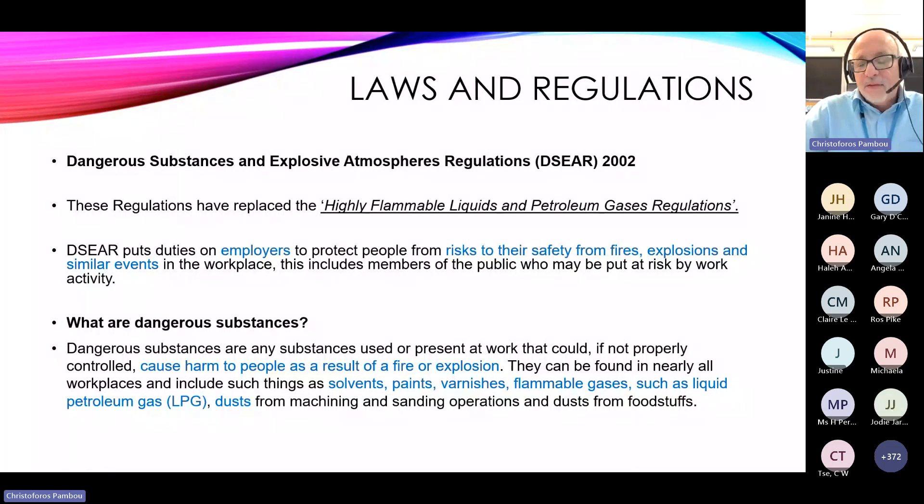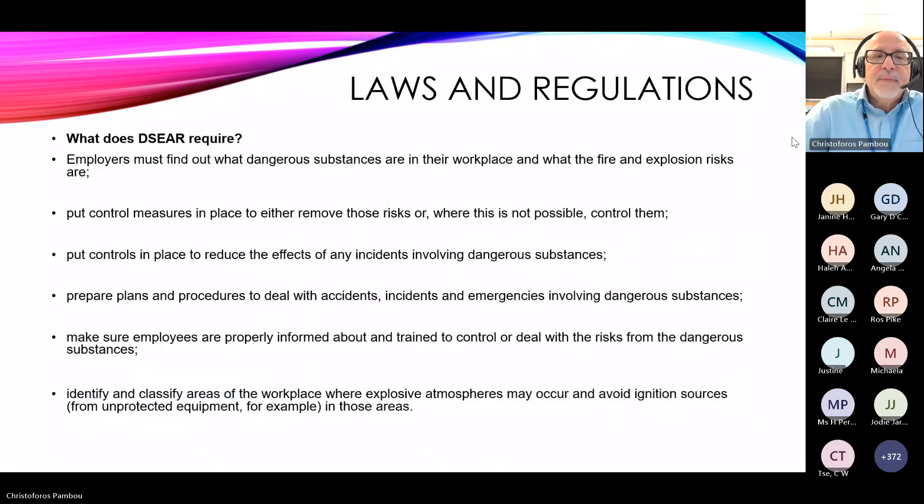DSEAR also covers things found elsewhere in school, such as paints or varnishes in the art department, and even dust produced by various machines or activities. DSEAR specifically requires employers to identify dangerous substances in their workplace, assess fire and explosion risks, and put control measures in place. It's very rare that we can eliminate a risk totally, so we put controls in place to reduce the risk to an acceptable level.